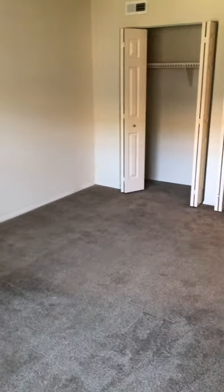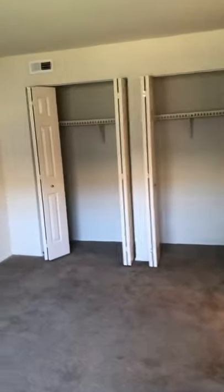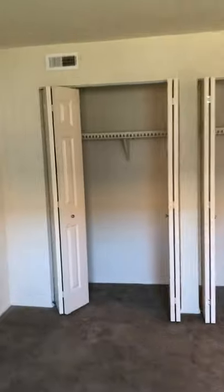You can fit up to a king-size bed in here if you wanted to. I'm going to stand in the corner of the wall so you can see how big the bedroom is. This apartment also features wall-to-wall closet space, which is a great feature for a lot of people if they have a lot of clothes.